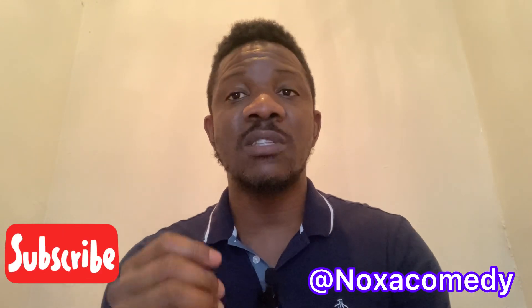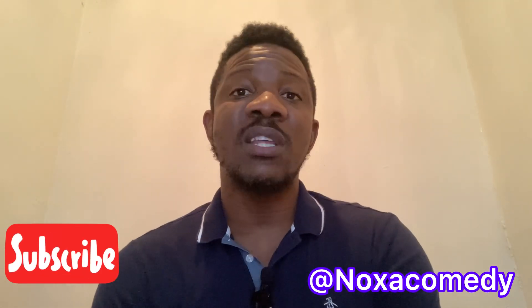Please support me by sharing this video. Give this video a thumbs up so that YouTube can recommend this video to others. And please don't forget to click the notification bell so that whenever I drop a new video, you'll be the first to be notified.